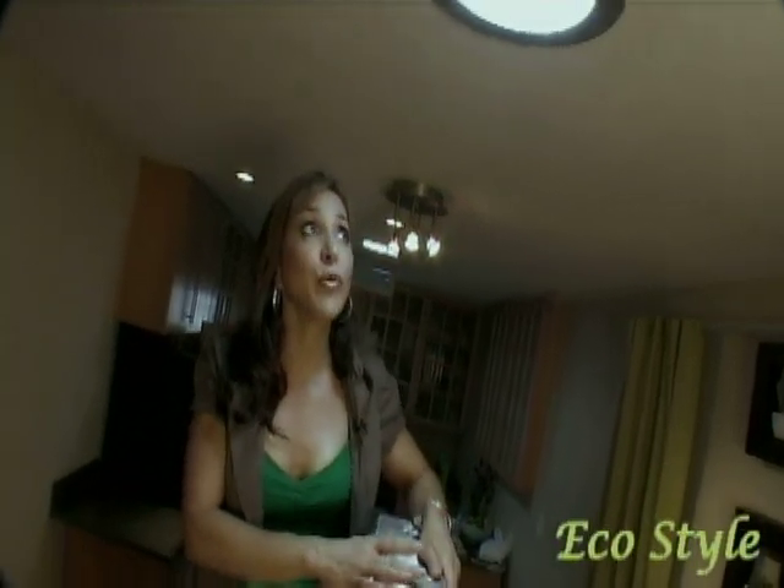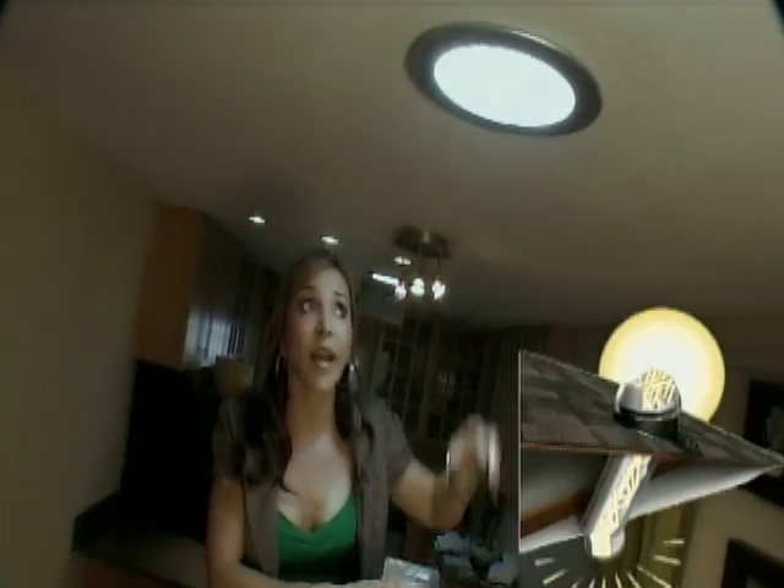So this is a solatube. Now I know it looks like a regular can light, but actually on the roof there's a dome that captures the sunlight, brings it down through the tube, and reflects it out through your house.